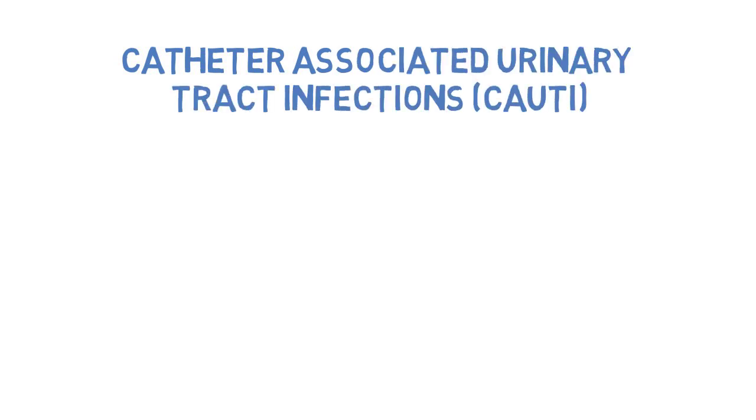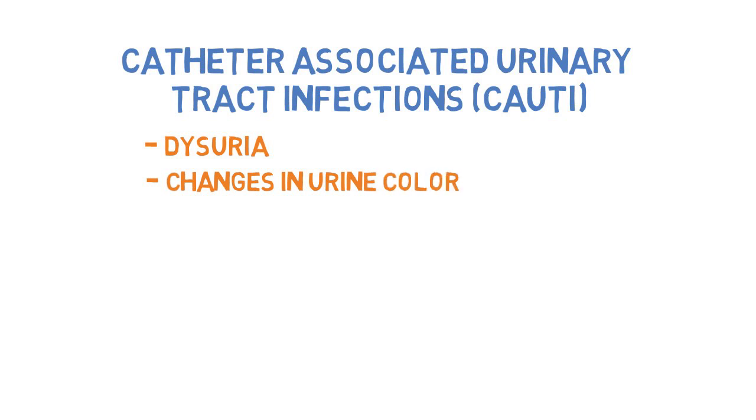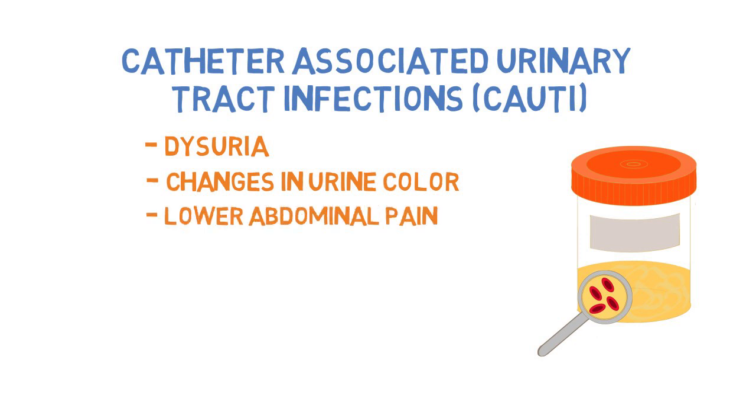Catheter-associated urinary tract infections. When a patient has an indwelling catheter, it is harder to decipher whether they're experiencing common signs of a UTI. One of the most common signs — dysuria, or painful voiding — can often be masked when a catheter is in place. Signs to look for include urine becoming cloudy or milky, pieces of mucus or pus in the drainage bag, blood in the urine (which may not be visible to the naked eye), and pain or a feeling of distension or cramping in the lower abdomen. Urine can also bypass around the catheter, indicating it may be plugged with mucus.